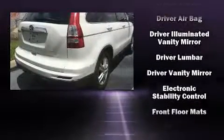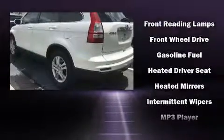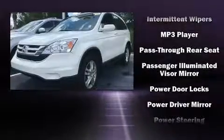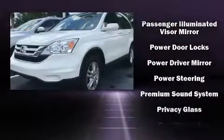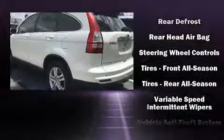Passenger security is always assured thanks to various safety features such as dual front impact airbags with occupant sensing airbag, front side impact airbags, traction control, anti-whiplash front head restraints, a security system, and four-wheel disc brakes with ABS.